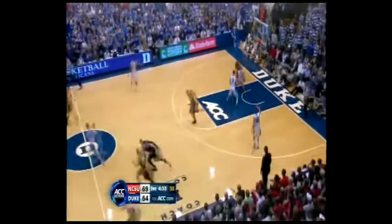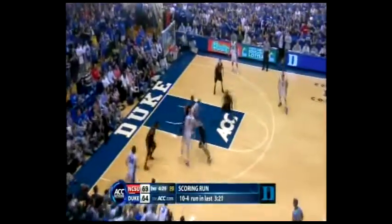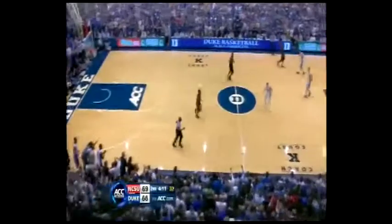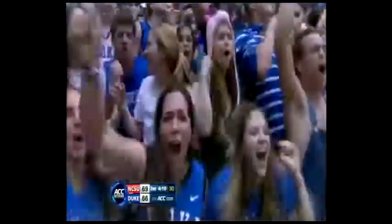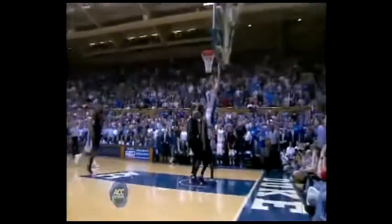Leslie. Rebound to Mason Plumlee. Curry feeding Rivers — he wants it. Off the front. Curry feeds Plumlee — it's down to three! Ryan Kelly made that play with the tap-out. The last time Duke was this close, the score was two to nothing. This is the recipe for Duke when they won the national championship in 2010: the tap-out, and then Plumlee — so athletic you can throw it up at the rim and he can go get it.